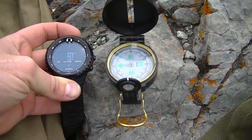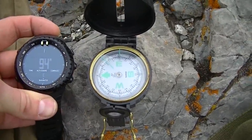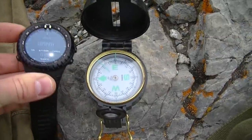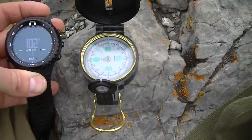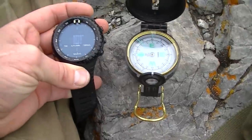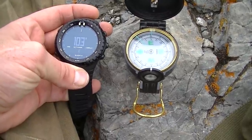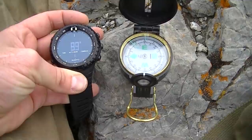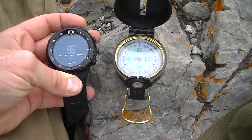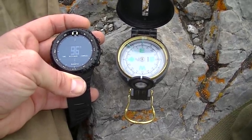I was also going to do a compass test. Comparing the watch to a small map compass, we're facing east at around 90 degrees. The watch, lined up with the compass, reads east at 96 degrees. That's fairly accurate — it'll definitely get you where you need to go.